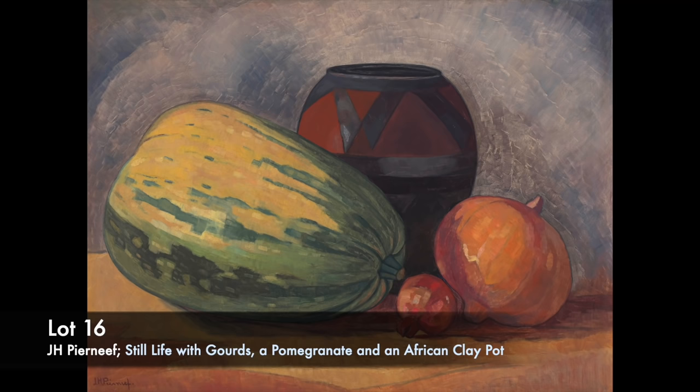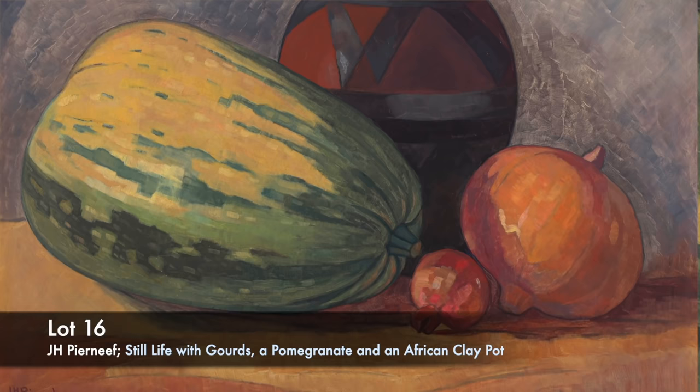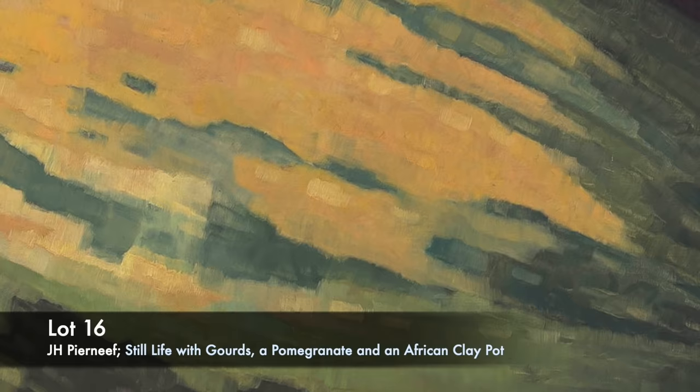Lot 16. Jakob Hendrik Pirnev's still life with girths, a pomegranate and an African clay pot is one of the artist's very rare still life paintings. There are only a few known examples, and these paintings conflate the formalism of the European Low Countries, known for their subdued palette, with a distinctly African identity.